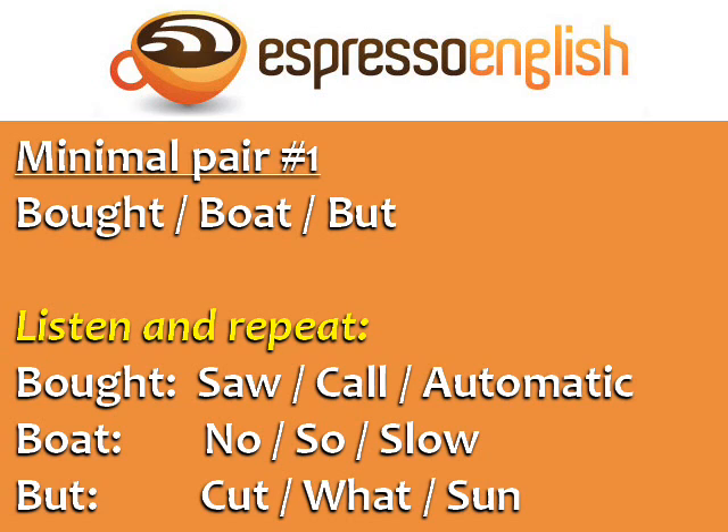Minimal pair number one: bought, boat, butt. The sound in bought is like in the words saw, call, and automatic. Notice that this sound can be spelled several different ways. The spelling of English words is often very different from their pronunciation. Repeat after me.